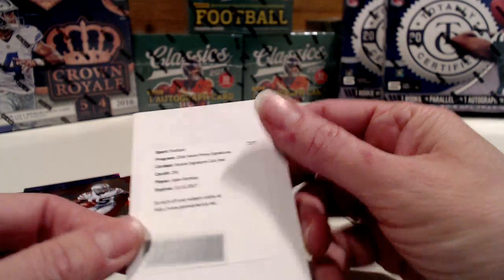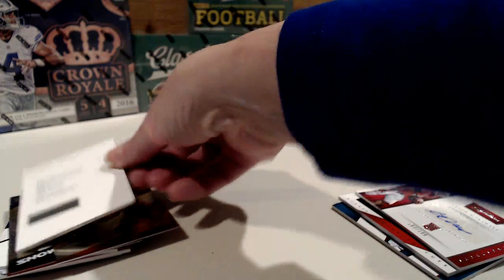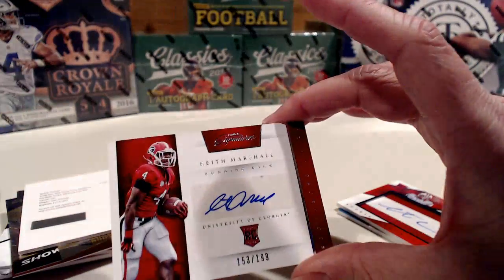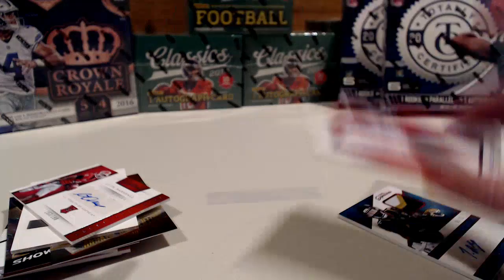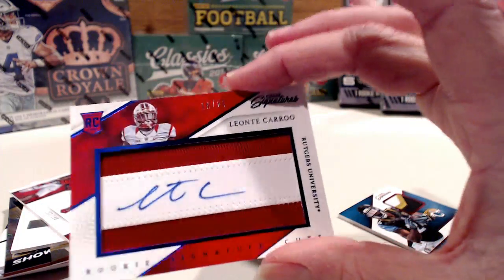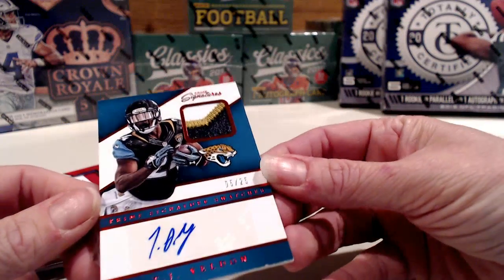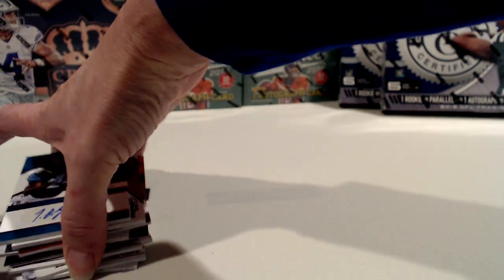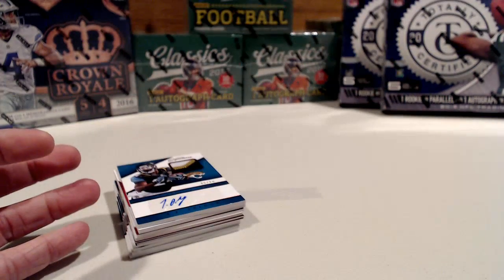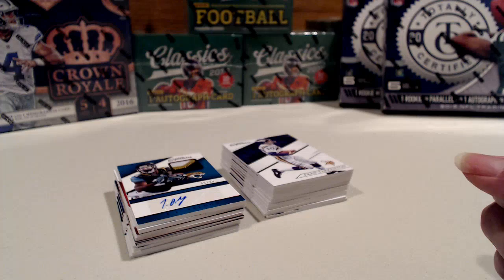Our four main hits: Jalen Ramsey, which I'll have to look up for team. Keith Marshall, also to look up — 153 out of 199. Leontae Carew, 16 of 25 — just a really nice card. And TJ Yeldon for the Jags — three-color patch, 5 of 25. That's our hit recap and all of our numbered cards. That wraps us up for tonight, guys. I will get this stuff out in the mail most likely tomorrow. I hope you come back and bid with me again — I have a lot of things up this week and a lot more to come. I appreciate your business. Thanks, guys.